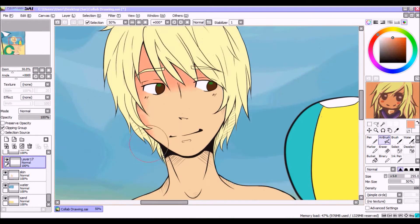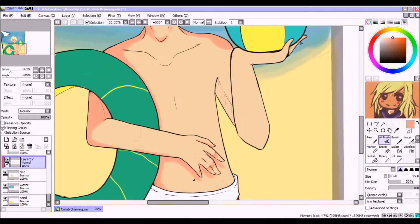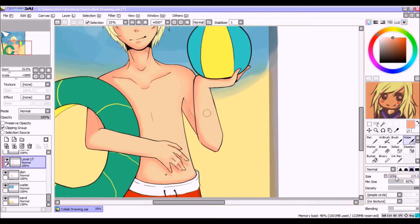I think even though our style is very different, it still blended together quite nicely, and she drew my character perfectly. I love it so much. This drawing makes me super happy.